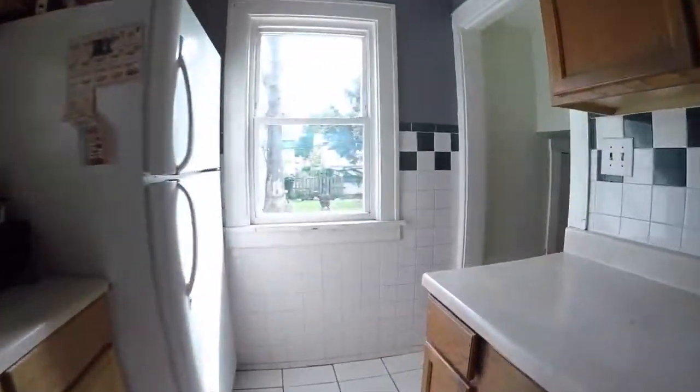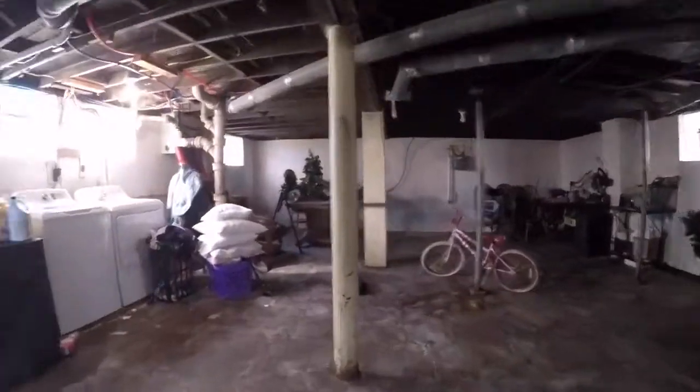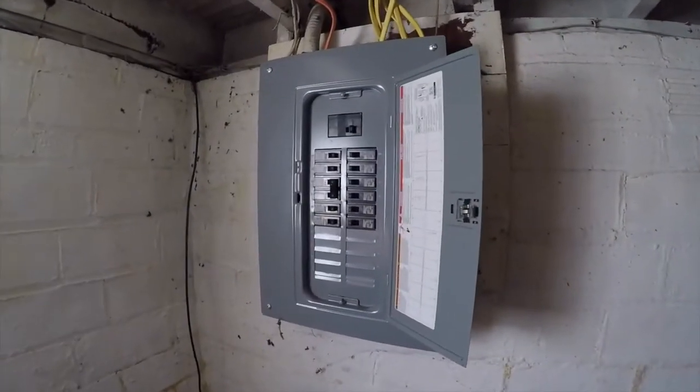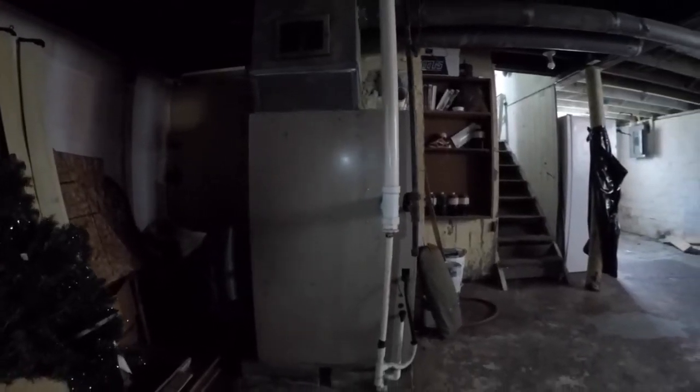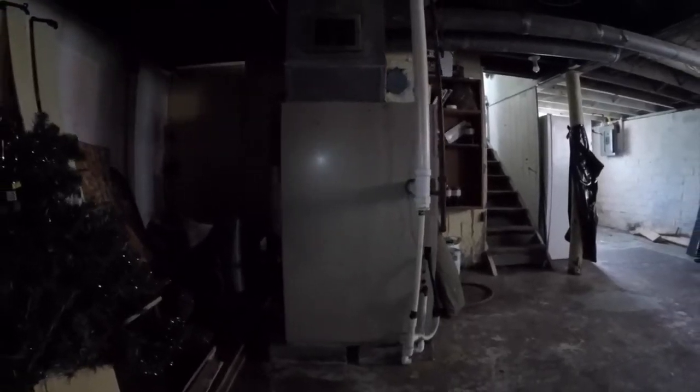As we go down to the basement, a lot of our big ticket items are already taken care of. We have a completely updated electric panel. Over here, we have a forced air furnace. The owner does not know exactly how old it was — it was already there when she purchased the home — but based on what I'm seeing, I believe that furnace is probably about 20 to 25 years old. These are solid furnaces; you'll get anywhere between 30 and 40 years of life out of them. That hot water tank is roughly five years old. Another very important big ticket item is the roof — let's take the drone outside to take a look at that.